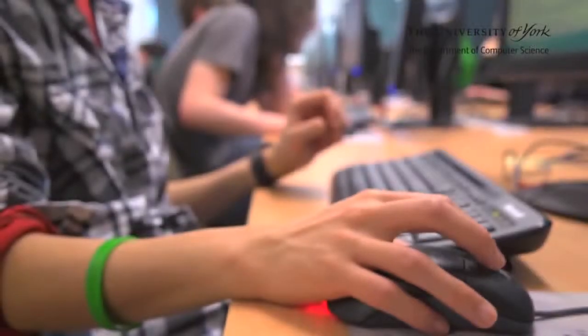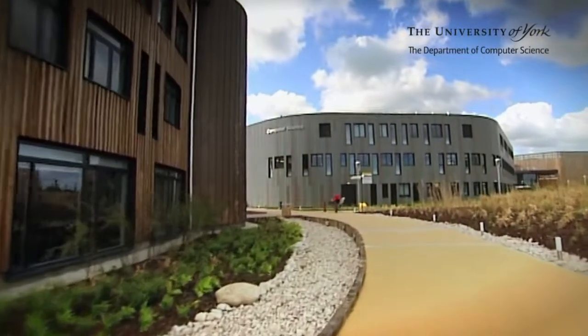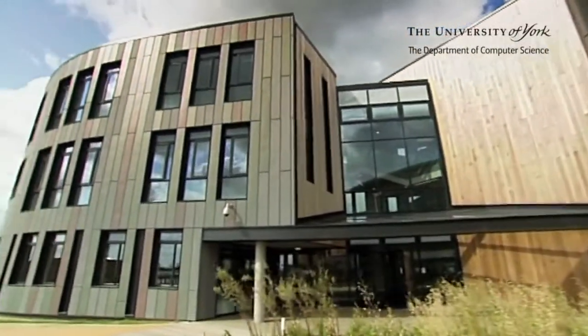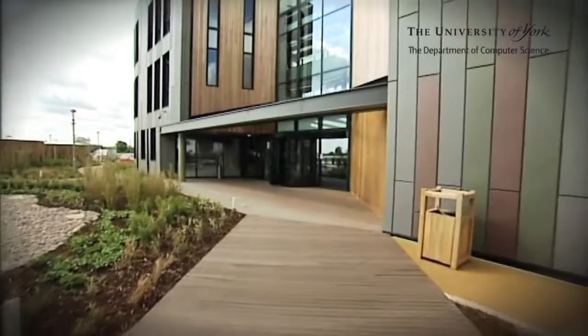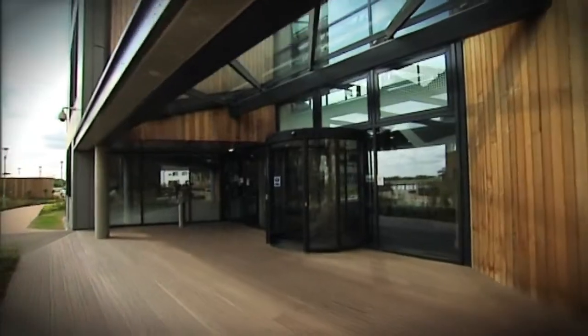Welcome to the Department of Computer Science at the University of York. The department has an international reputation for excellence in teaching and research, and our new purpose-built home on the new campus expansion at Heslington East will help keep us at the forefront of this discipline. We're going to take a look around to give you a flavour of what it's like to be part of computer science at York.